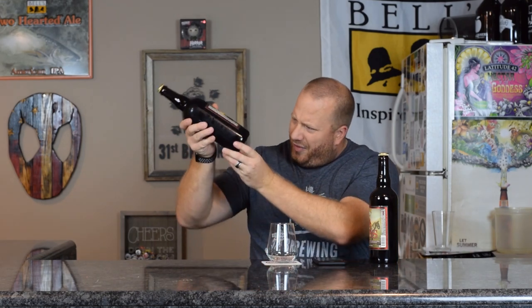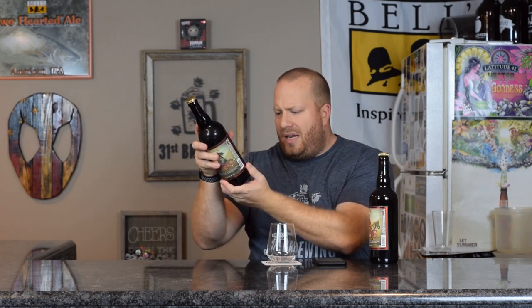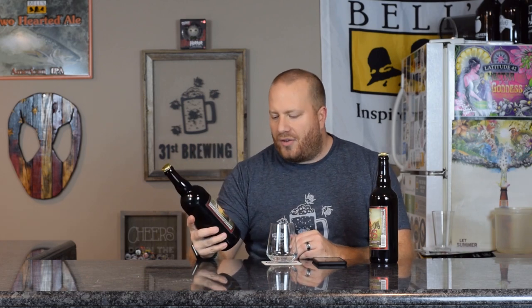I do have a 2017 bottle, and I was just looking over them before I started this to see if there was anything to tell them apart, because I thought there was a date on the bottom. Bottle date is 10-1-18. Looking at the bottles, the 2018 version is a different ABV — that is 11.6 — and the 2017 is 11.7.